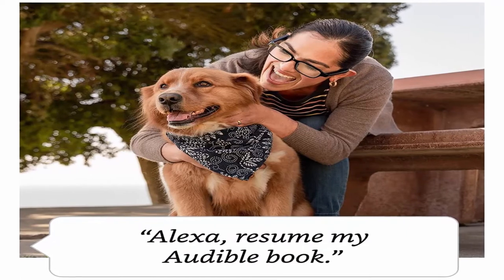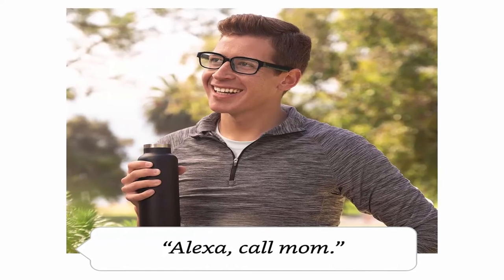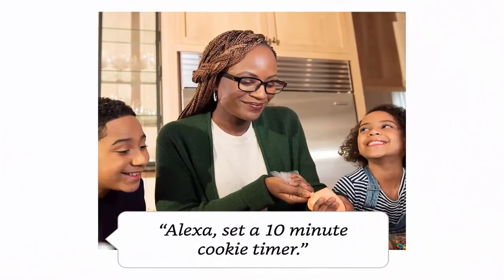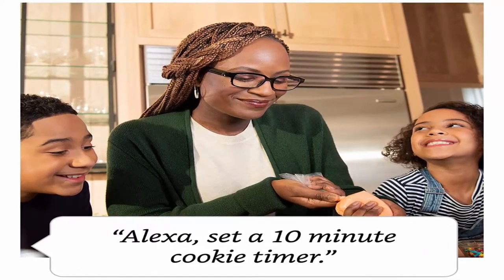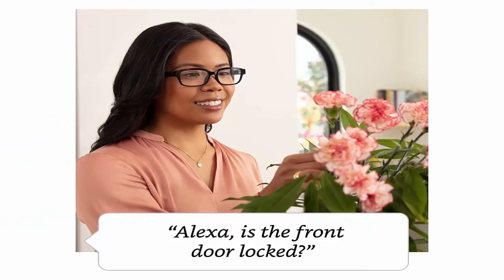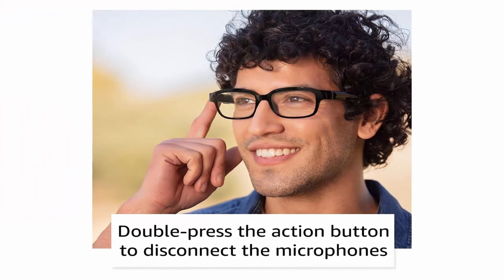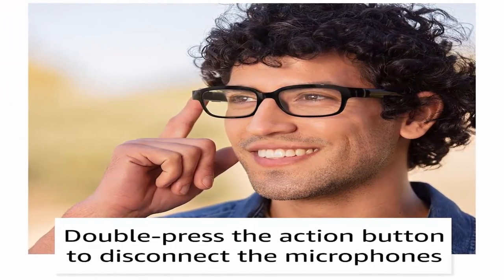All day wear — Echo Frames are lightweight, splash resistant, and compatible with most prescription lenses. Battery life: get over two hours of talk time, Alexa interactions, and media playback over a 14-hour day, or up to four hours of non-stop listening on a full charge. Also supports access to Google Assistant and Siri from a compatible device. Designed to protect your privacy — Amazon is not in the business of selling your personal information to others. Microphones are designed to respond to the voice of the person wearing the frames and turn off with the double press of a button.